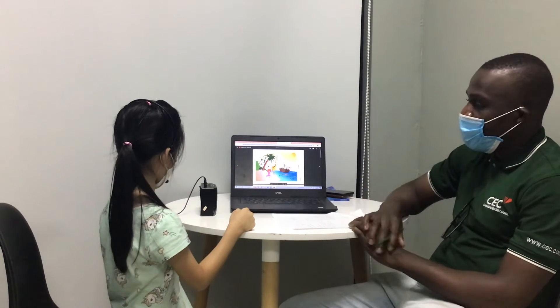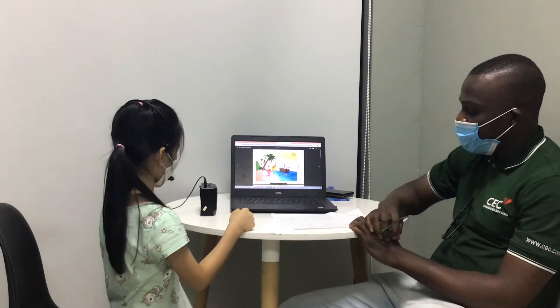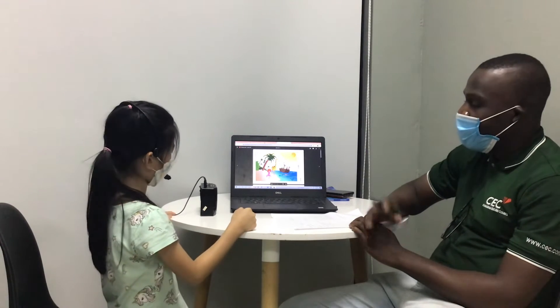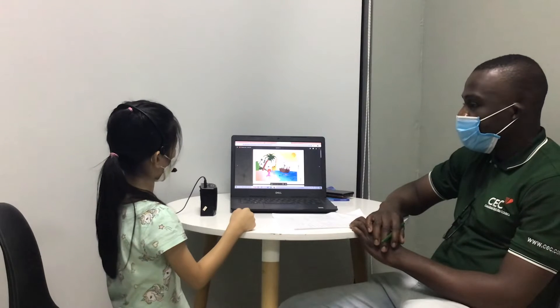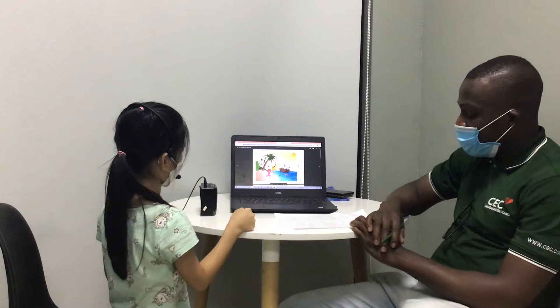And tell me about yourself. Have you got seashells? No. What have you got? I got toys. We just have got toys.